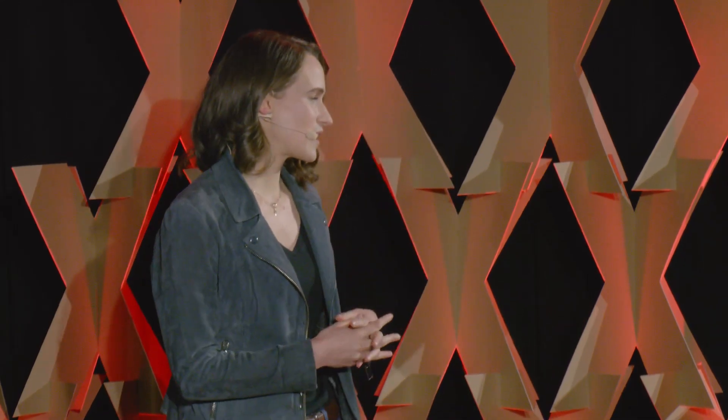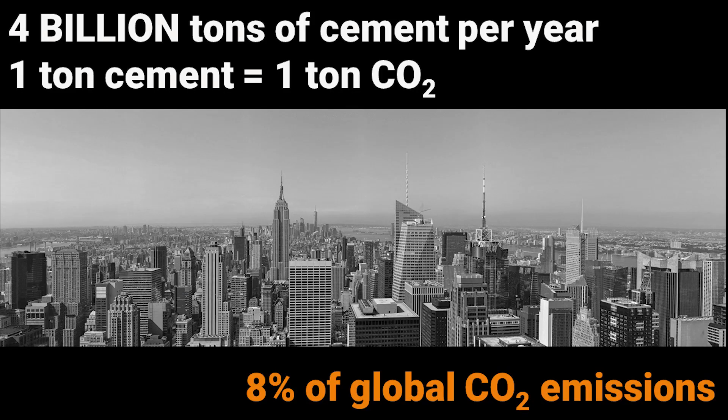We use 4 billion tons of cement per year. That is about the rate as if you were building a New York City every 40 days. And you can see this is the skyline of New York. That's quite a lot of cement.